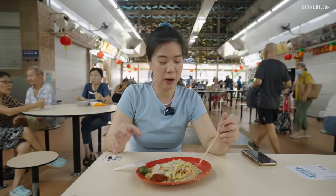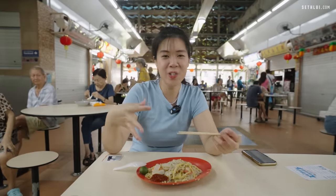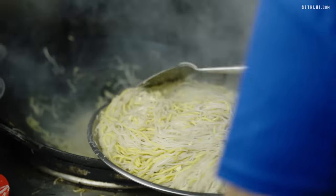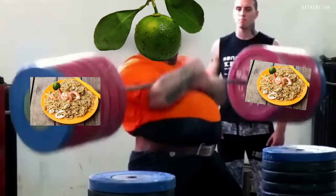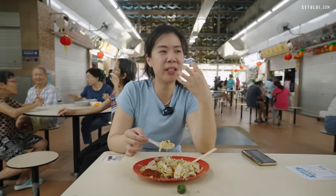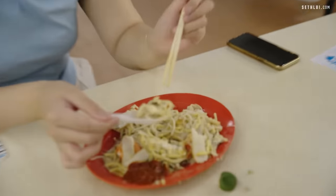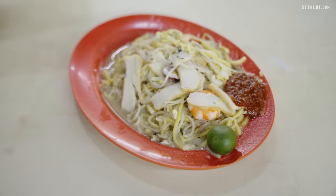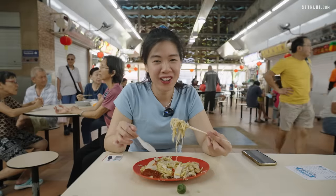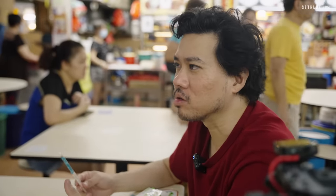I like my Hokkien Mee a bit sticky — cooked until the noodles congeal with the sauce into one. But for hers, it's a bit more on the watery side. I think it's because she doesn't want it to congeal too much, since as the noodles sit they'll absorb more liquid. The most important part of Hokkien Mee is the calamansi — it just lifts everything up. It's a bit more clean; I can't really taste the briny taste. The stock is a bit milder and not a lot of wok hay.